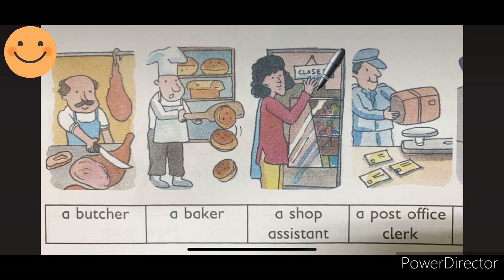Picture number 3, a shop assistant. A shop assistant — S-H-O-P, A-S-S-I-S-T-A-N-T. What is she doing? She is working in a shop. They can guide you. If you have any problem, they will help you. Picture number 4, a post office clerk. What do they do? They work in the post office. They put stamps and sell stamps.